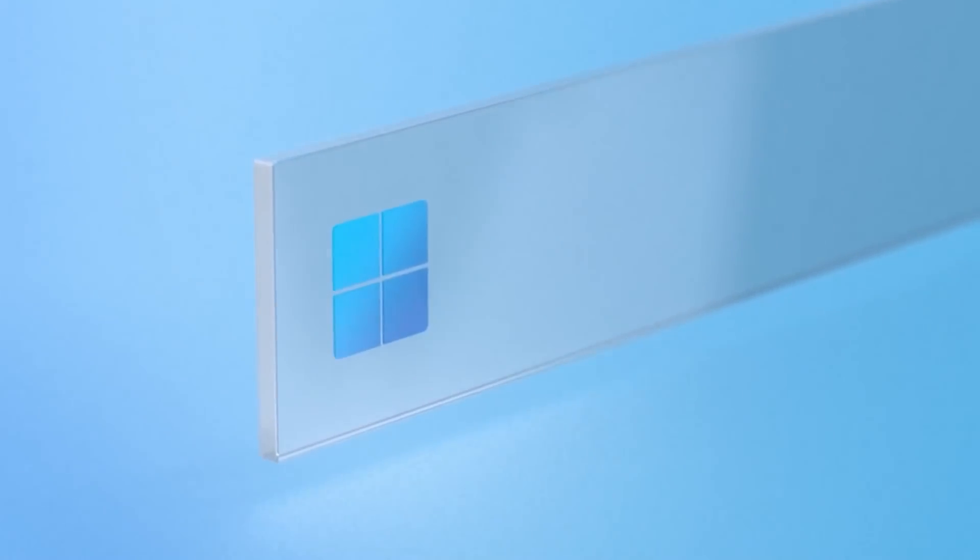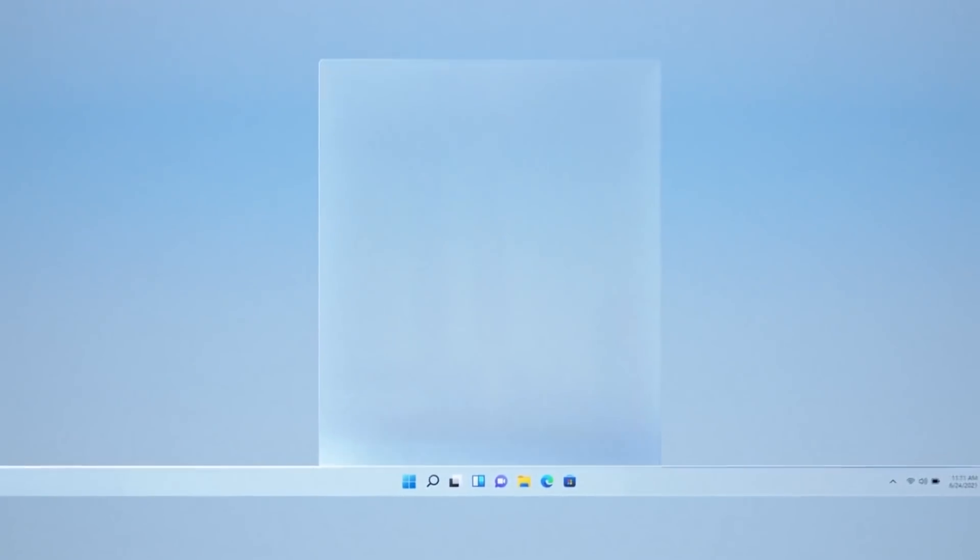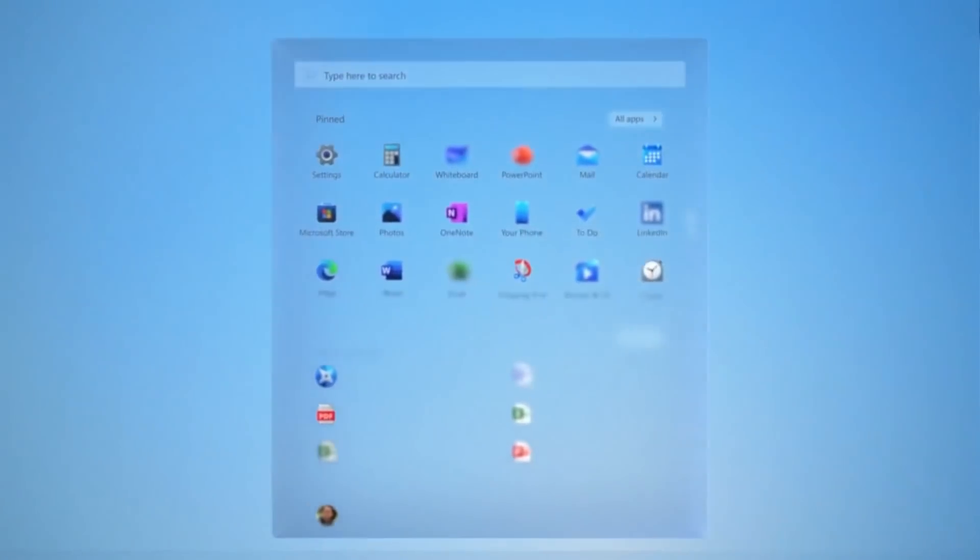Hello there, my name is Gary Sims and this is Gary Explains. Microsoft has launched Windows 11. They've told us all about it. It's got some interesting features, including the ability to run Android apps. Some people are actually not looking forward to it, but here's the kicker: whether you like it or whether you don't like it, you probably can't install it anyway.